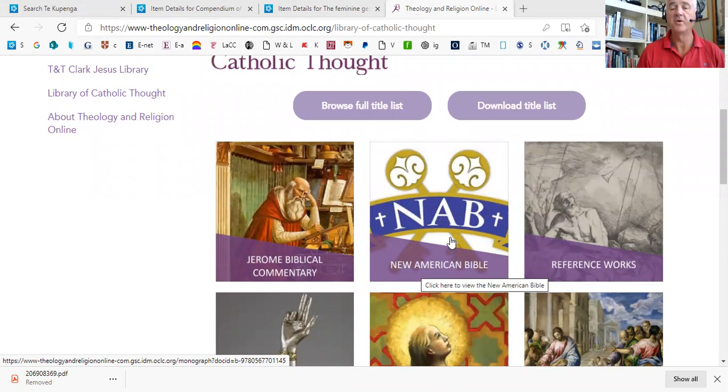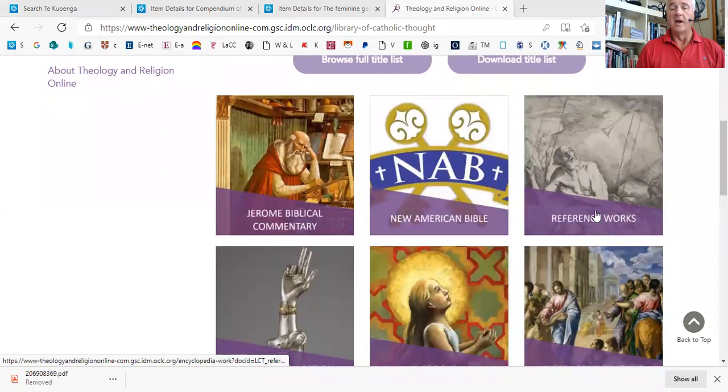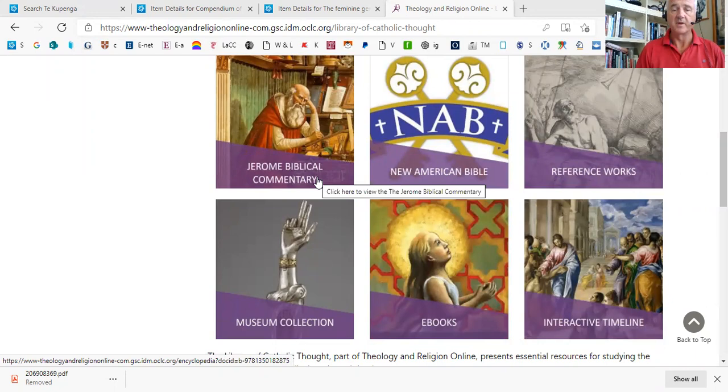Then the New American Bible — a totally searchable work which includes some reference notes. We also have ebooks, a timeline, and reference works, and it's all searchable.